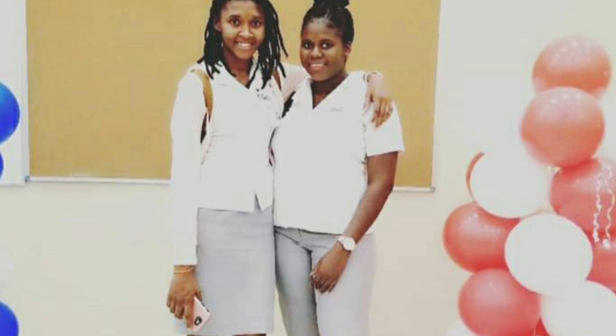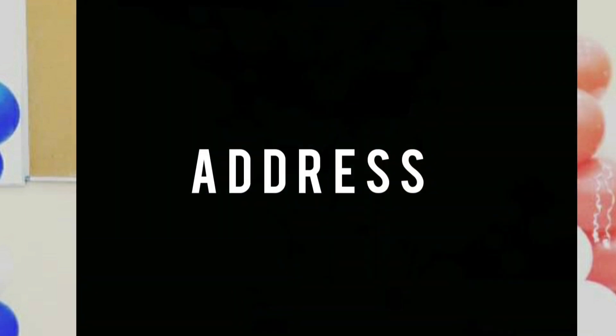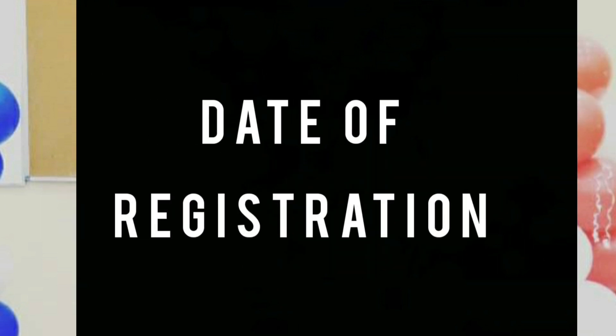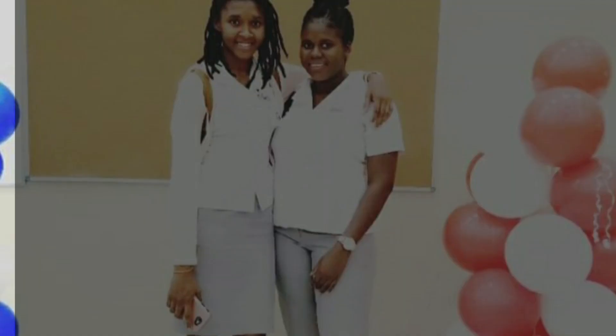Once they register you, there is a register kept at the Pharmacy Council called the Register of Pharmaceutical Students. In that register they'll record your address, your age, your qualification and the tertiary institution in which you are enrolled, and your date of registration.